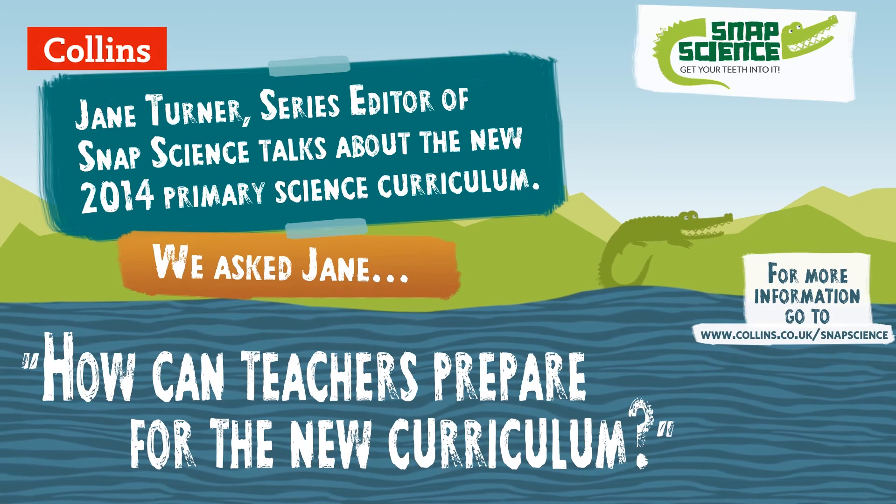In order to prepare for the new curriculum, teachers need to read it. There are a lot of rumours and mixed messages going around about the new curriculum, so I would say read it carefully — it's not that long. The first thing you'll notice is that things have moved around, so review your scheme of work: what's in it already, and what isn't. That's an initial action.